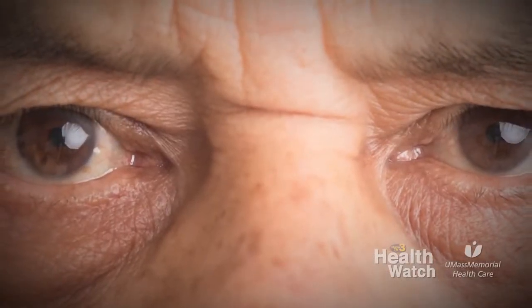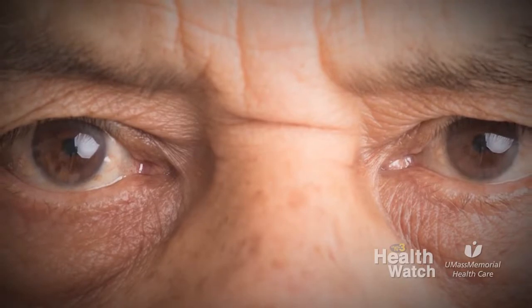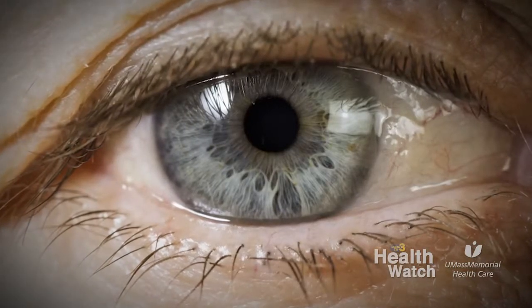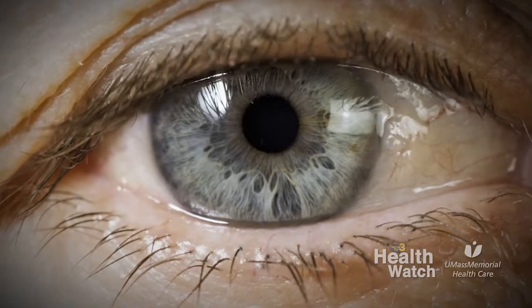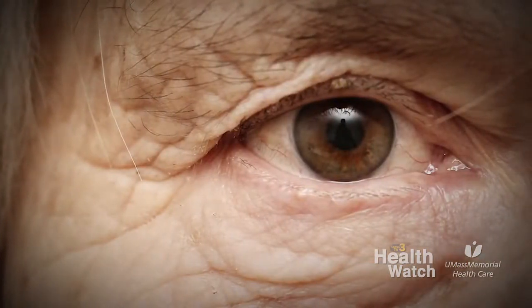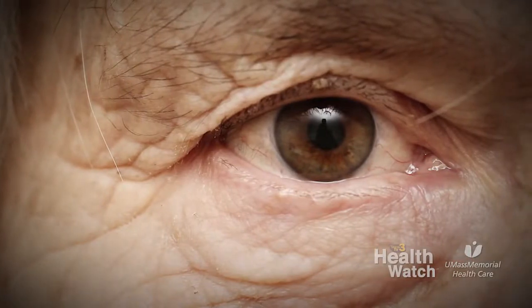Can allergies contribute to dry eye? Oftentimes they're actually two separate entities, but they can be confused for one another because the symptoms are similar. Patients with dry eyes and allergies often complain of the same symptoms — that burning, gritty irritation, redness, and tearing sensation.